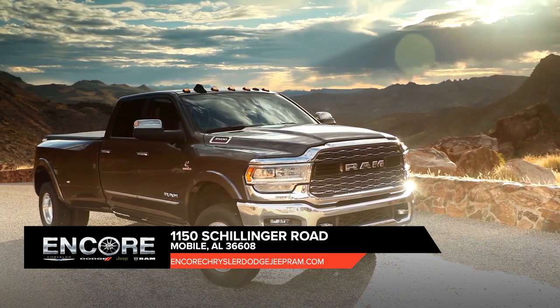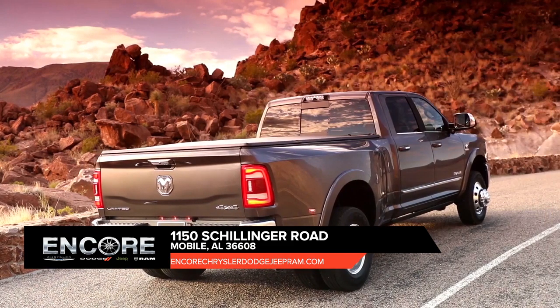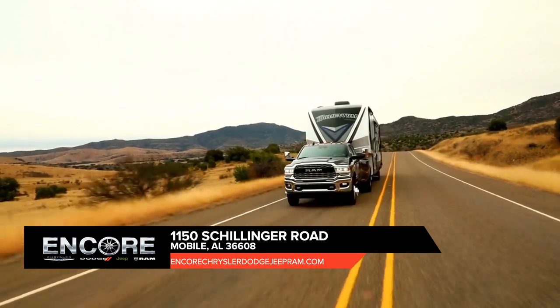The Ram 3500 offers an available factory installed rear axle structural crossmember. This truck is also standard with electronic stability control, allowing your trailer and truck to work together as one heavy-duty hauling machine.